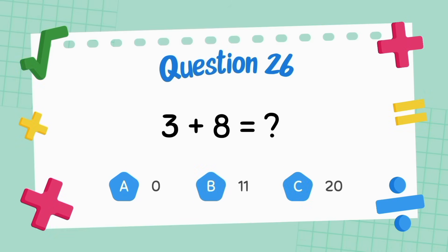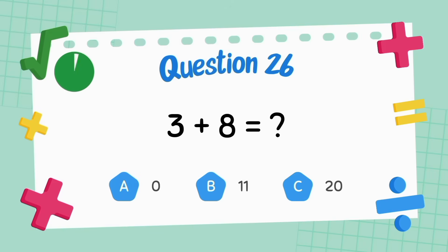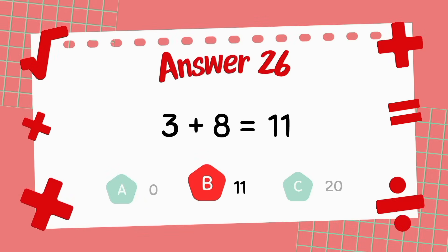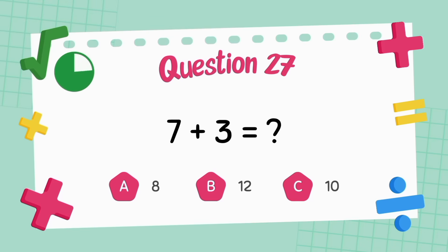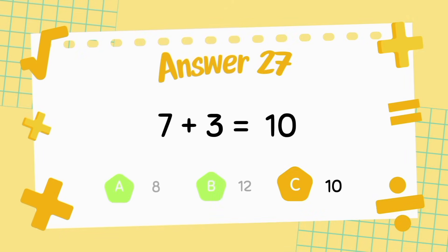What is three plus eight? The answer is 11. What is seven plus three? The answer is 11.